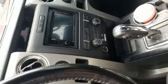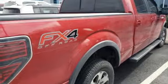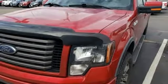Leather steering wheel, V8 engine, aluminum wheels, electronic shift on the fly, and power heated mirrors.